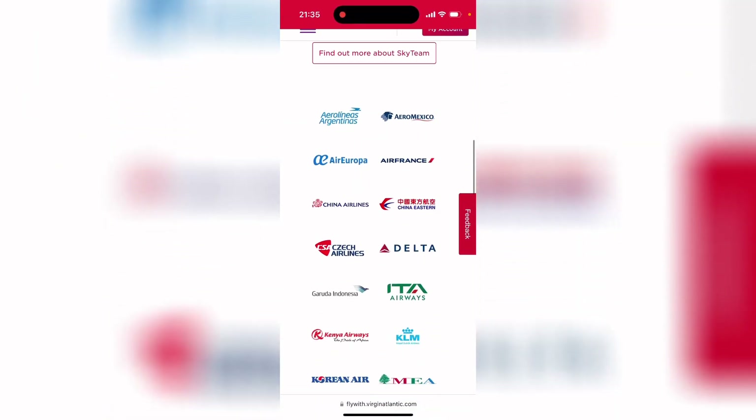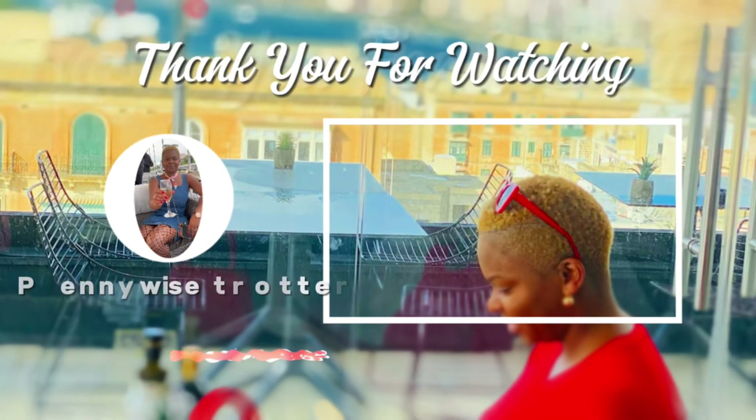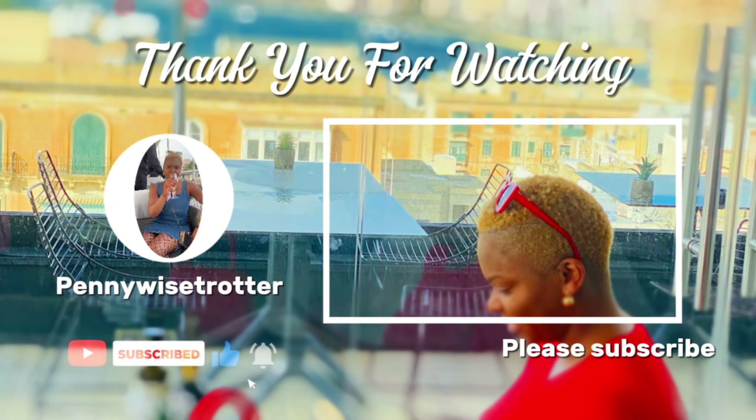I hope you found this video useful, and if you did please like, share, and subscribe to my channel. Thank you very much and see you next time.